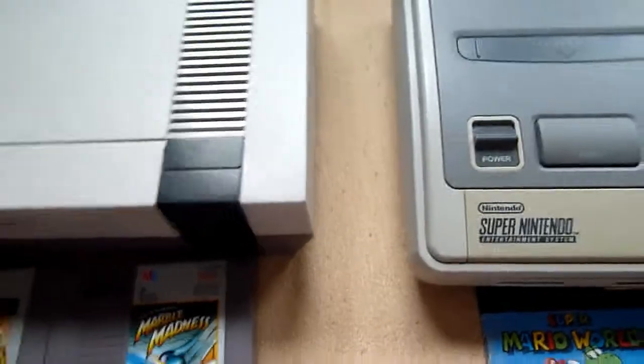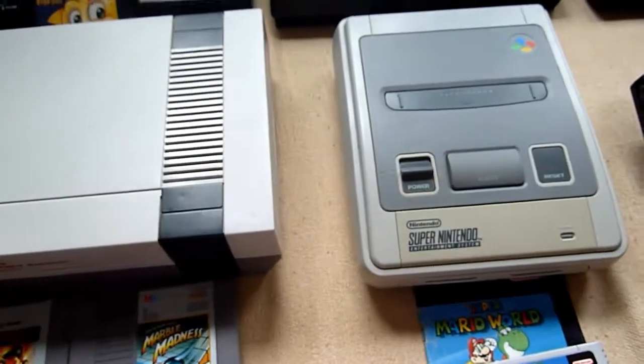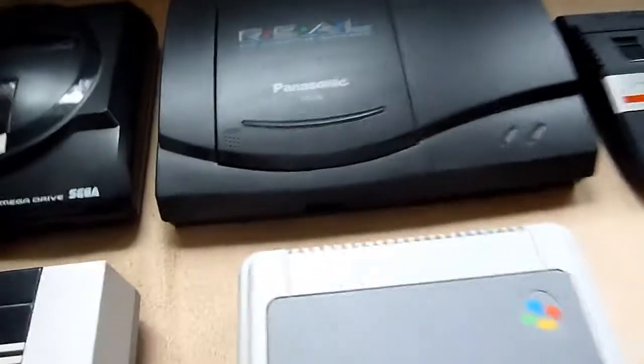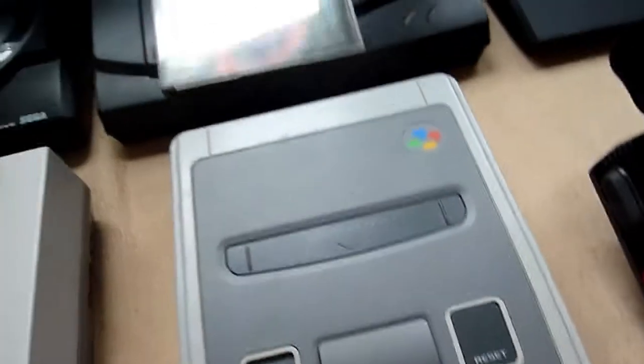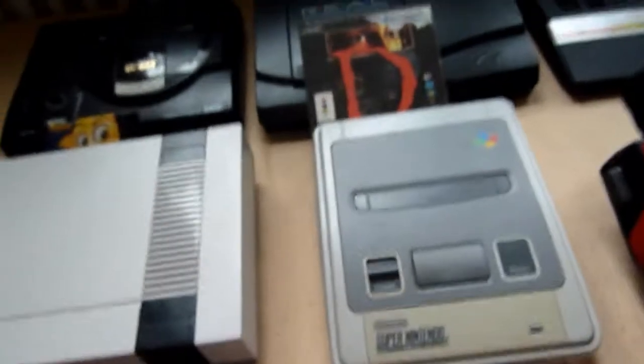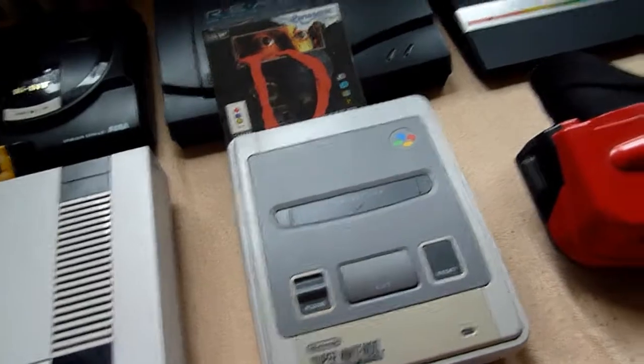I'm not just a Sega kid, so there are a lot of things to get. For the Panasonic 3DO — unbelievable — the horror game series with D, Project Zero, and D2.